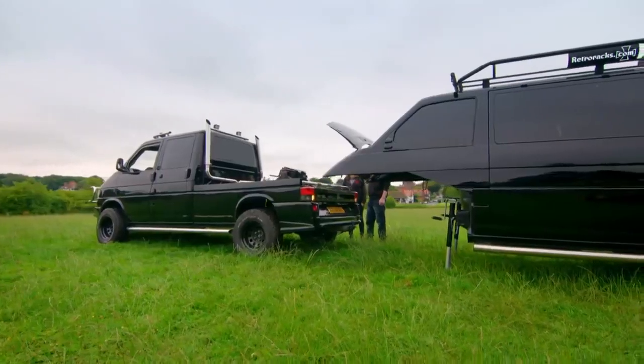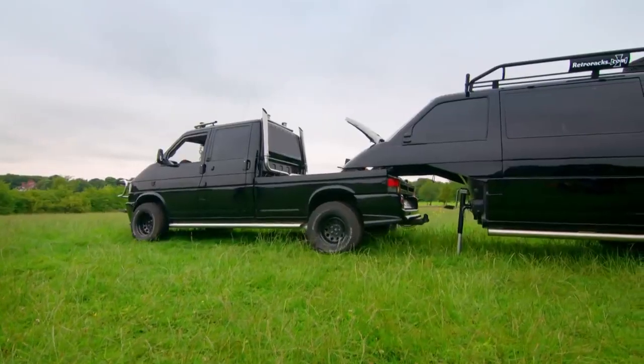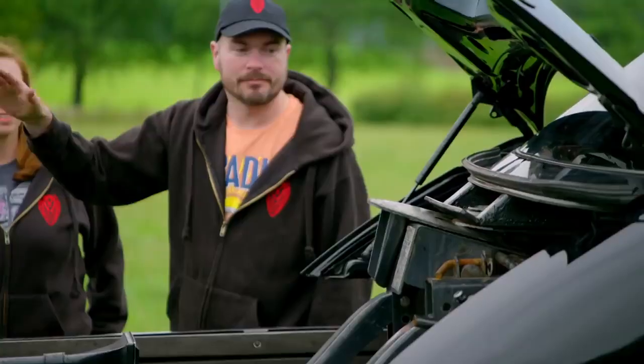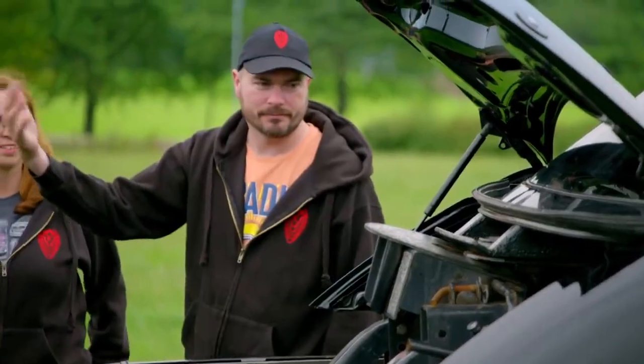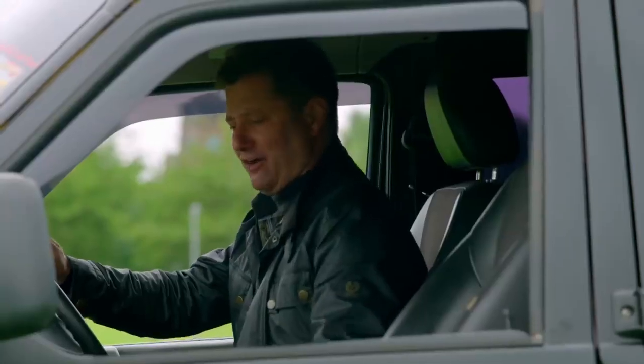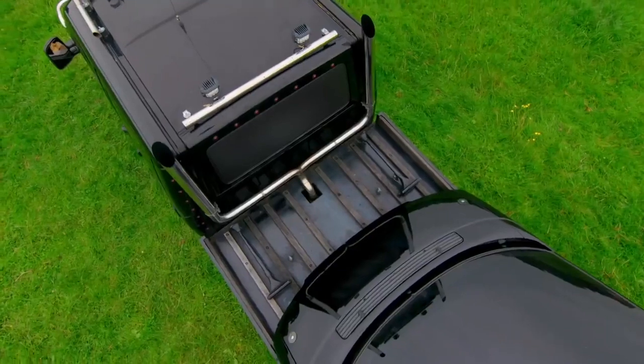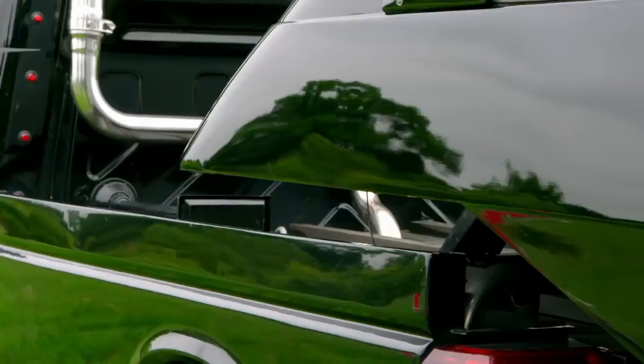All right, ready? Come on, George. Keep going. Keep going. Slow down. Bit more. Come on. Are you sure? Keep going. Woo-hoo! Locked and loaded — that's one ingenious articulated caravan lorry done.